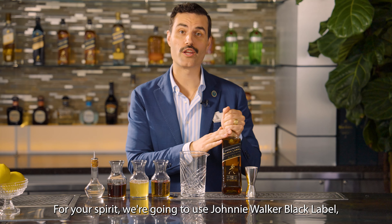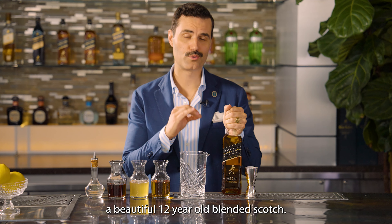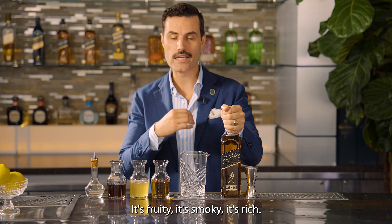For your spirit, we're going to use Johnnie Walker Black Label — a beautiful 12-year-old blended scotch. It's fruity, it's smoky, it's rich. One of my favorites.